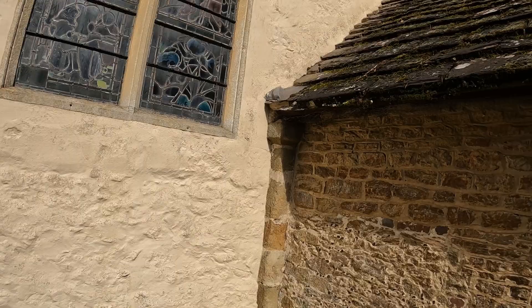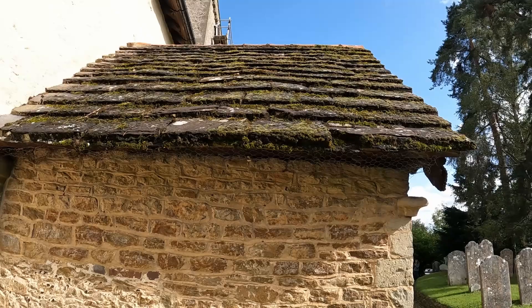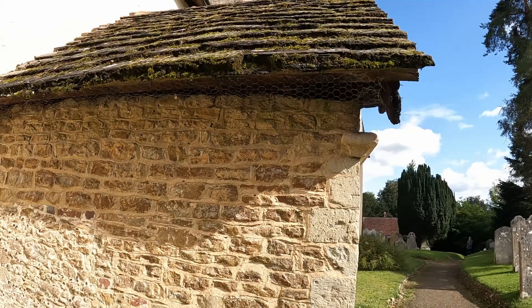If you look at this porch, the slates on the roof are amazing. Just look at those — absolutely incredible. So let's have a wander around the outside of this church now.